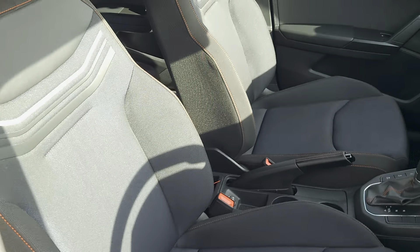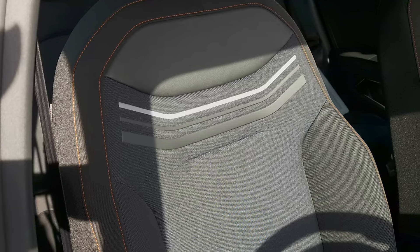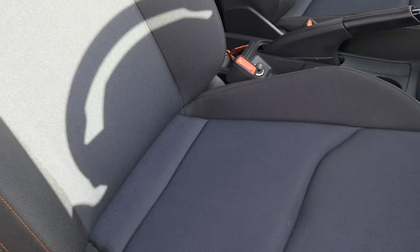Into the interior — you've got cloth interior all the way through, with copper stitching on the outside and blue in the centre panels.